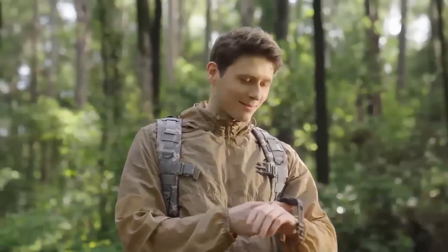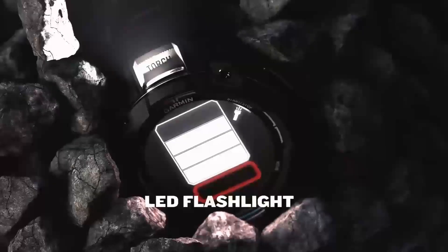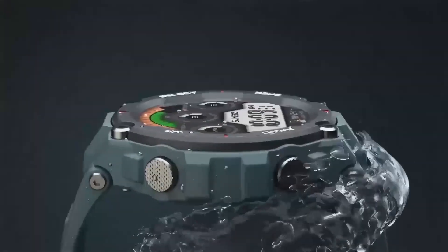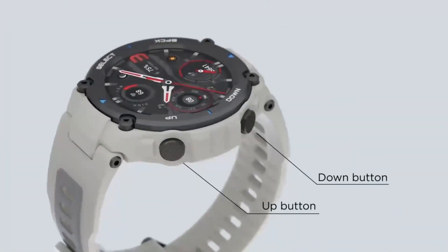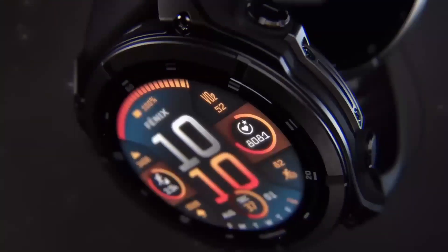What really sets the Instinct 3 Solar apart is its solar charging capabilities — this watch can literally recharge itself using sunlight, so you never have to worry about running out of battery again. The rugged design can withstand even the toughest conditions, whether you're hiking in the mountains or exploring the city. With the Instinct 3 Solar, you're not just buying a watch — you're buying into a whole ecosystem of innovation and development. And the price point is incredibly competitive considering the range of features on offer. It's like Garmin is saying: we know you want a high-quality smartwatch, and we're willing to give it to you at an affordable price.